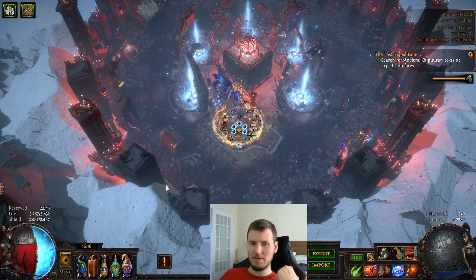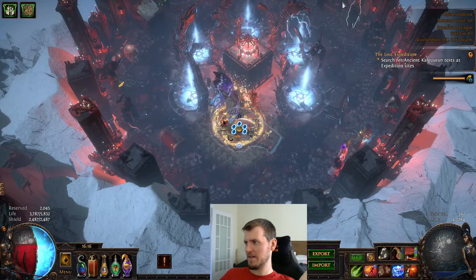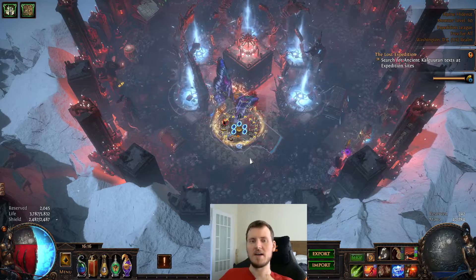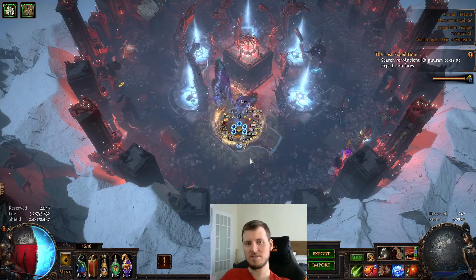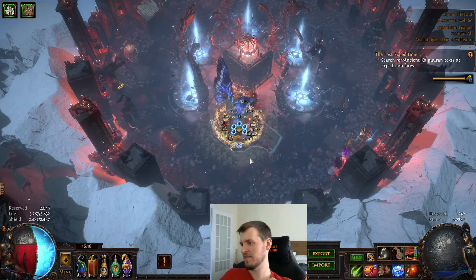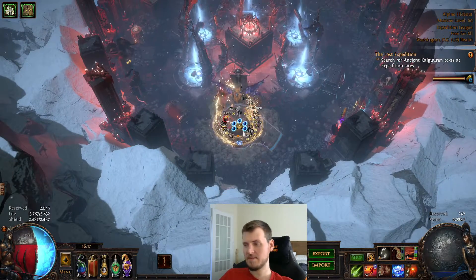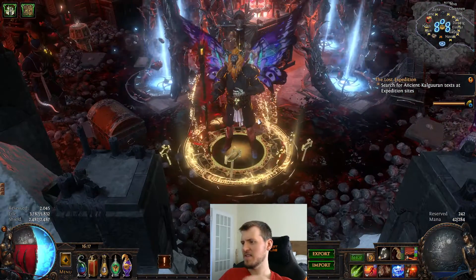I also got a new hideout this league that I just downloaded from another player — this is how their hideout looked, so I copied it. I like it. Now that I know how easy it is to switch hideouts, I think I'm going to switch hideouts every league.